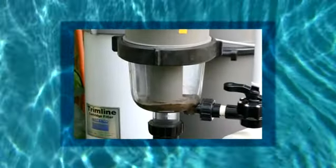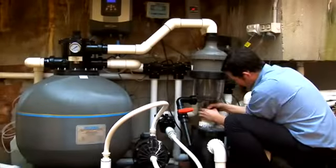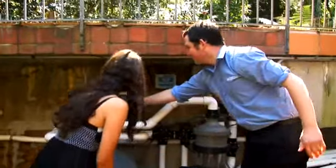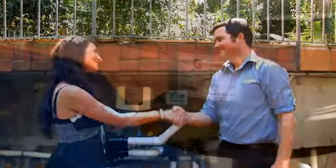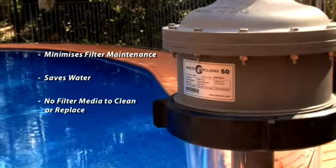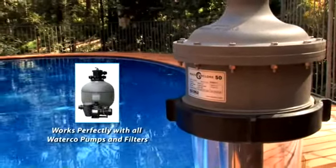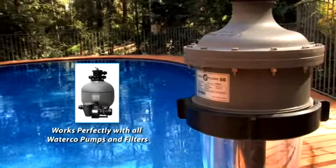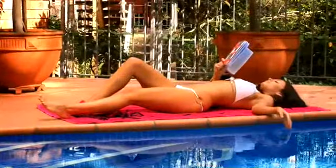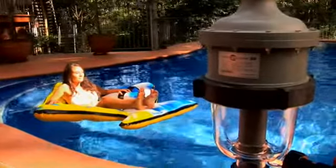Accumulation of sediment can be visibly monitored through the Multi Cyclone's clear sediment chamber. The Multi Cyclone's centrifugal pre-filter is a must for those who love having a swimming pool but who dislike the hassle of looking after it. It minimises filter maintenance and saves water. And with no filter media to clean or replace, it couldn't be easier to use. The Multi Cyclone has been designed to work effectively with WaterCo's extensive range of pumps and filters, and is covered by a two-year warranty. The Multi Cyclone makes poolside living a breeze. Enjoy your pool like never before with the Multi Cyclone from WaterCo.